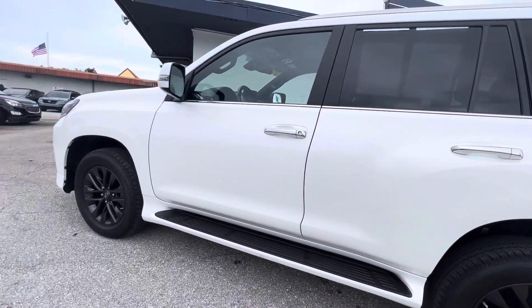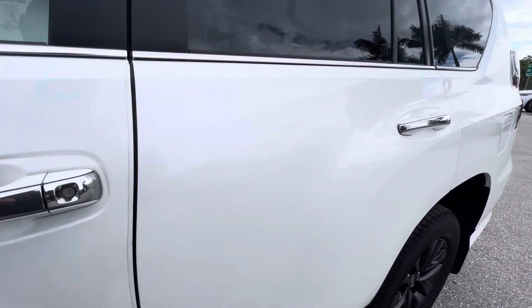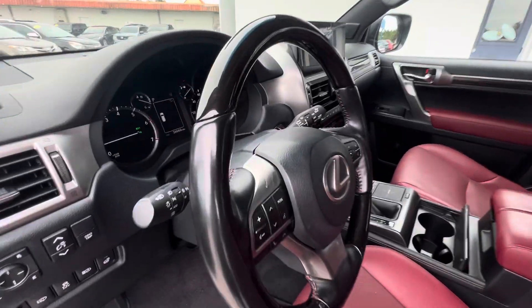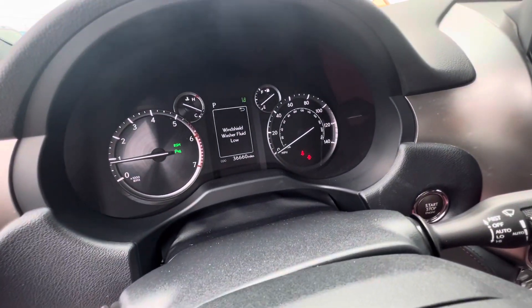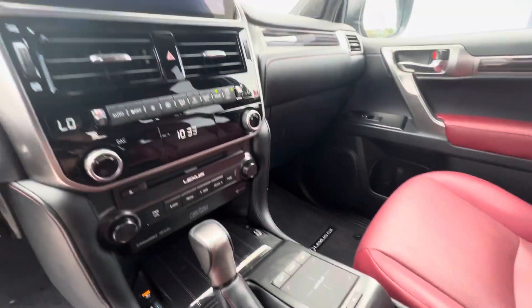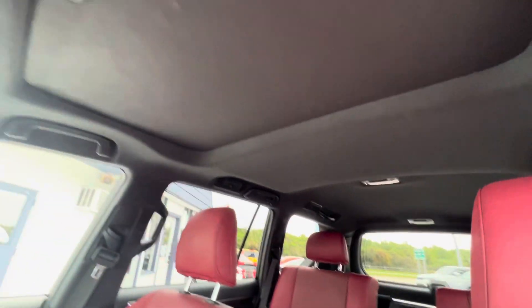Overall very good condition. Going inside — this has the red interior, red with black, with some wood grain on the steering wheel. Very nice condition interior, no smoke smell, no pet smell. It has a third row and a sunroof.